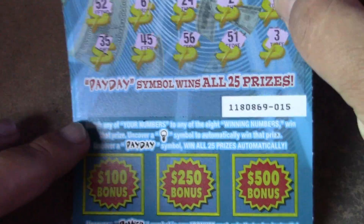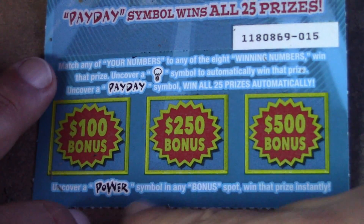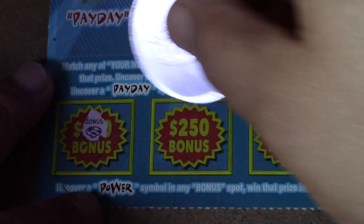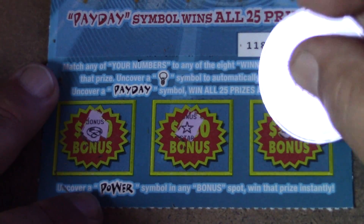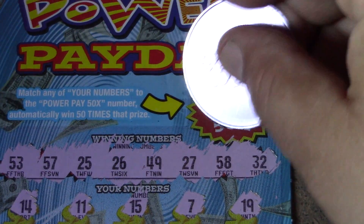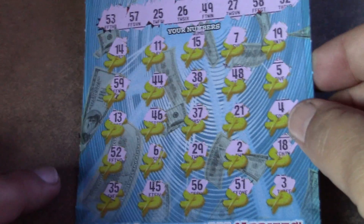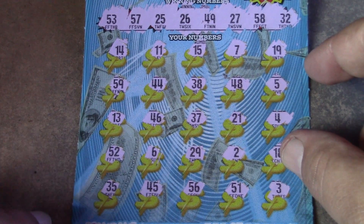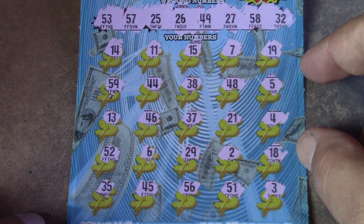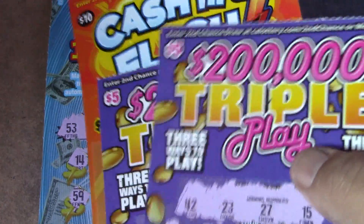Let's go to the bottom part before we check the 50 times number. Looking for the word 'power' to win 100, 250, or 500 — ring, star, and nope. So let's see what our 50 times multiplier number is — it's a number 42. Do we have a 42? I see 44, 48, 46, 45, and — blank, blank, blank, blank, blank. My goodness.